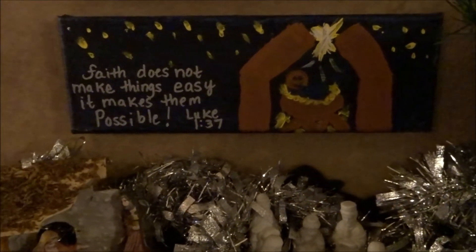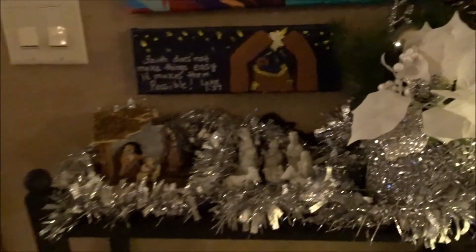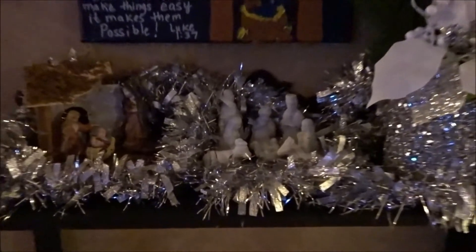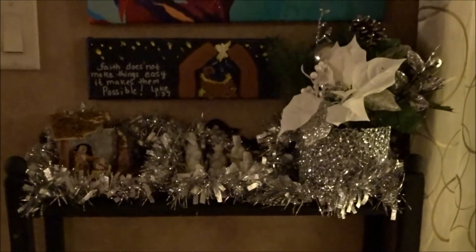Over here is Jesus, and I believe my sister gave me this. My sister made this for me — it says 'Faith does not make things easy, it makes them possible' — Luke 1:37. I think it went perfect there because the pieces are a little bit small, and I just put some garland around it and it looks perfect. I'm sorry it's a little dark, guys.